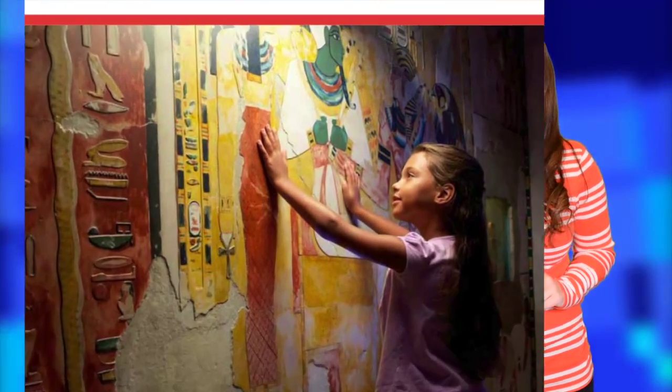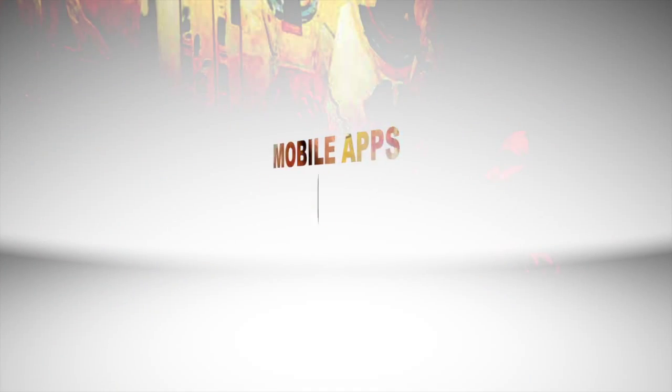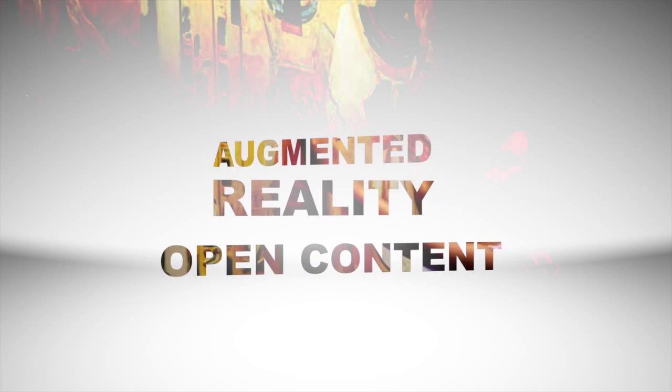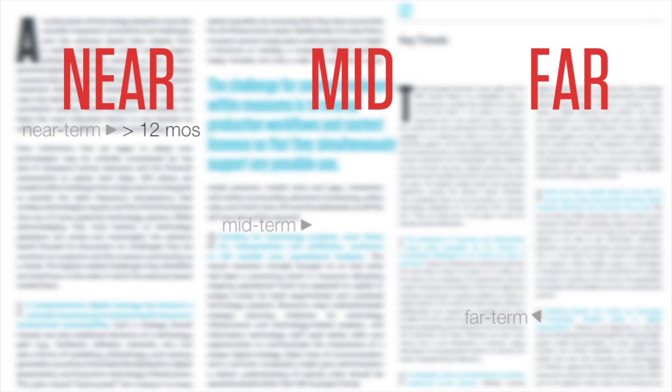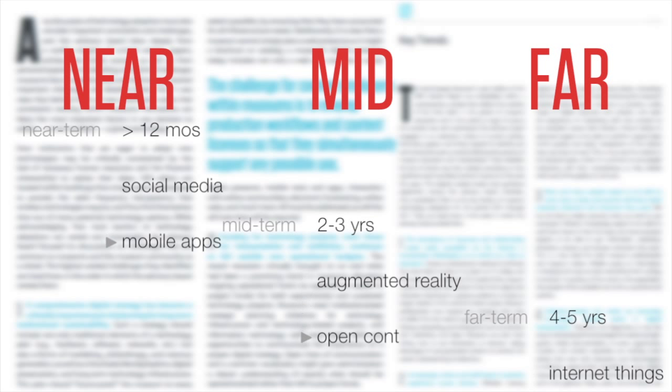The six technologies to watch in museum education are mobile apps, social media, augmented reality, open content, the Internet of Things, and natural user interfaces. The six technologies are placed within three adoption horizons.